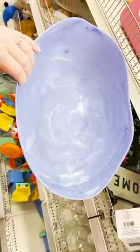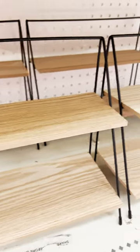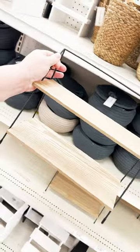And some large serving dishes for five dollars, as well as a new tier tray. Let me know — are you loving the sorts?